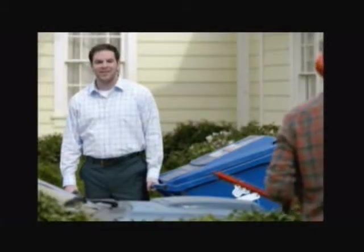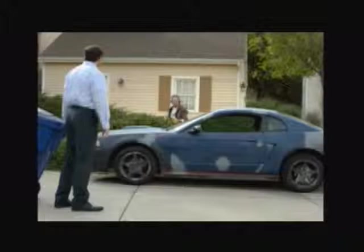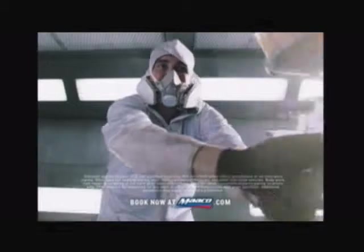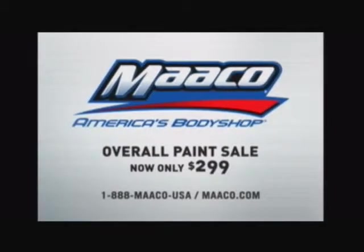Hey there, neighbor. What are you working on? The view. Uh-oh. Better get Maaco. For a limited time, Maaco's lowest-priced paint service is on sale for only $299. Maaco, America's body shop.